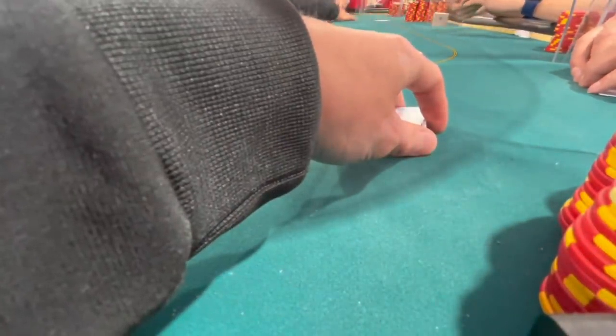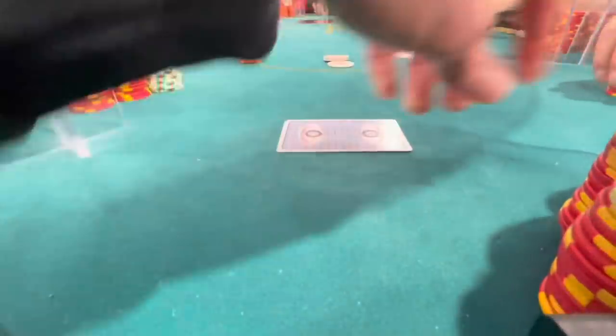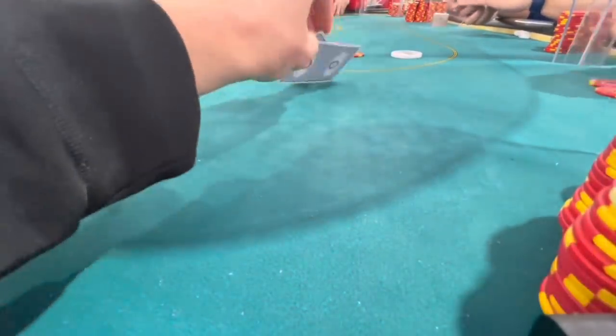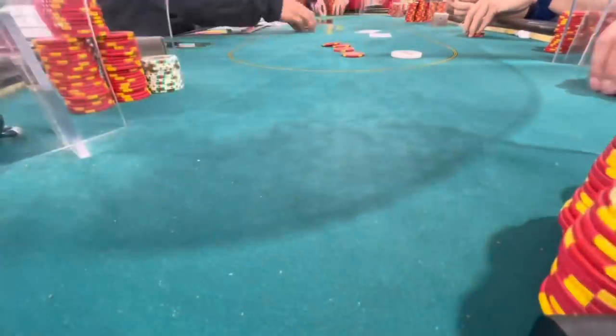Now it folds to us in the small blind, and we have a razor fold situation because of rake consideration. The big blind does not chop. I look down at 6-5 offsuit and make it $20. The big blind lets us know of his displeasure with the middle finger and folds. I only bring this hand up to illustrate the importance of not limping in late position in situations where casinos take a large percentage of the pot.